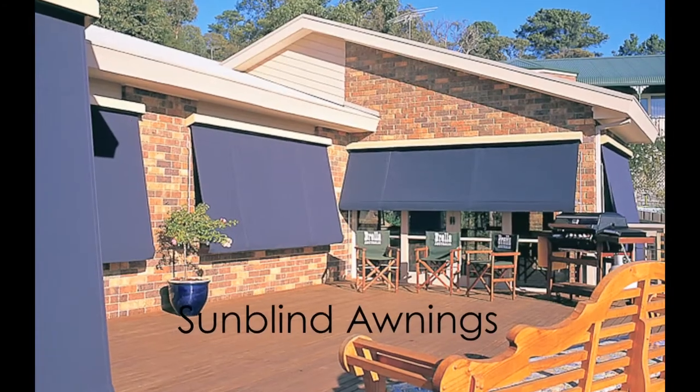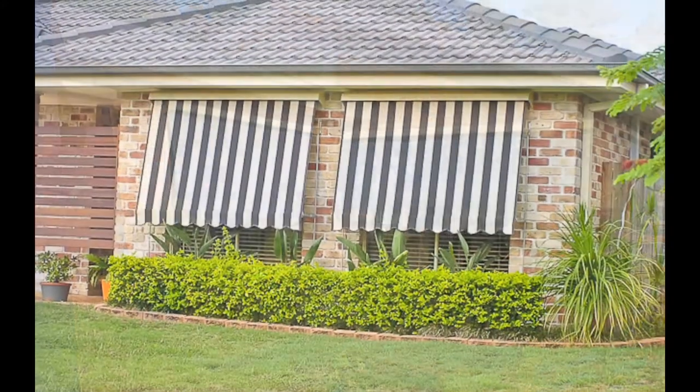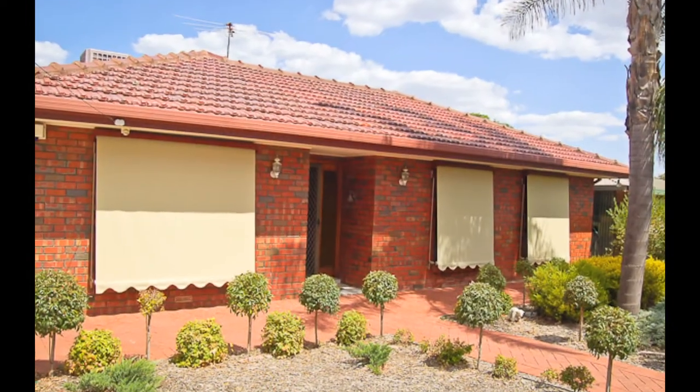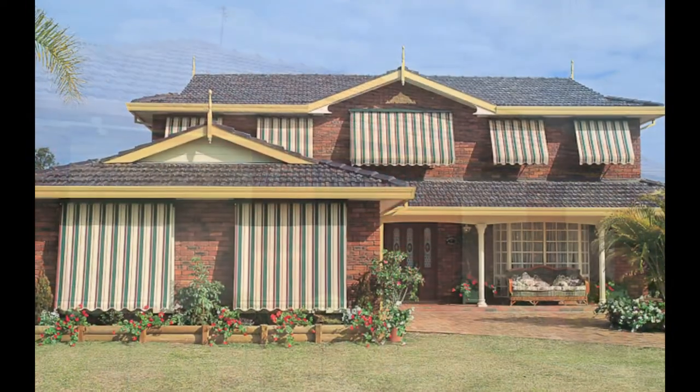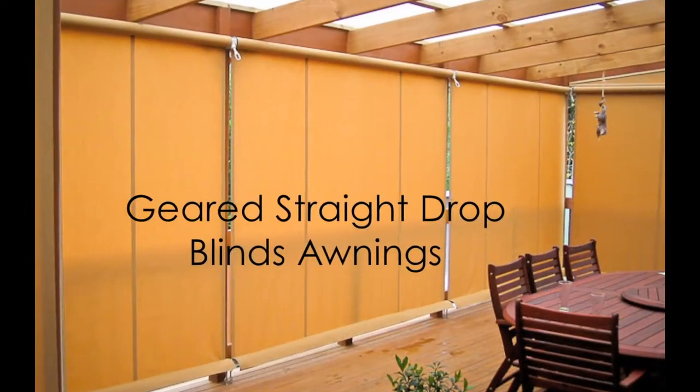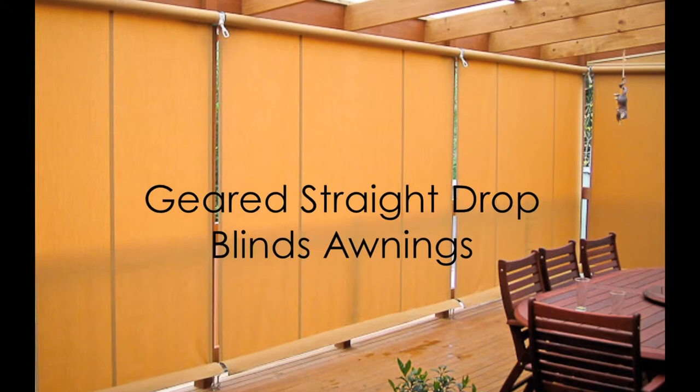Sun Blind Awnings — this style has lasted the decades and is still the go-to style and most cost-effective way to shade your windows. Reliable, robust and rechargeable. Geared Straight Drop Blind Awnings are a more streamlined modern take on the sun blind awnings.